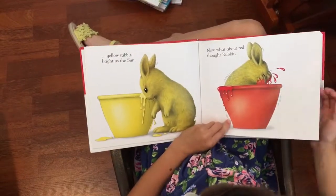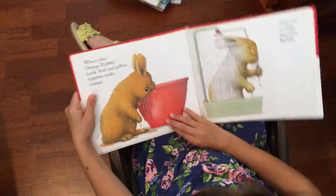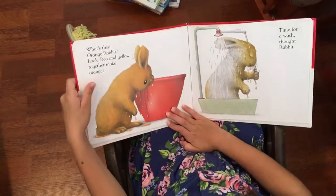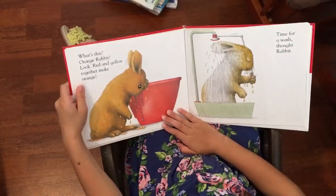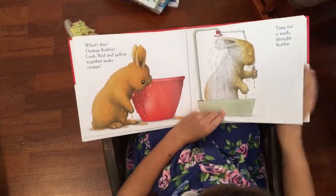Now what about red, thought Rabbit. What's this? Orange Rabbit. Look, red and yellow together make orange. Time for a wash, thought Rabbit.